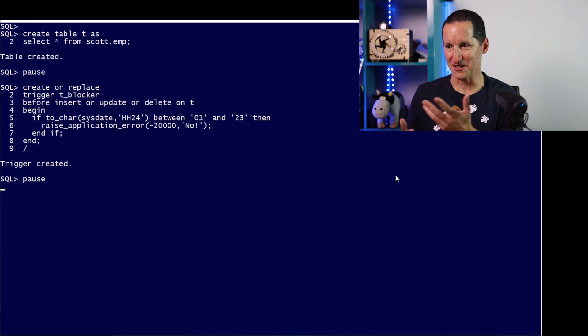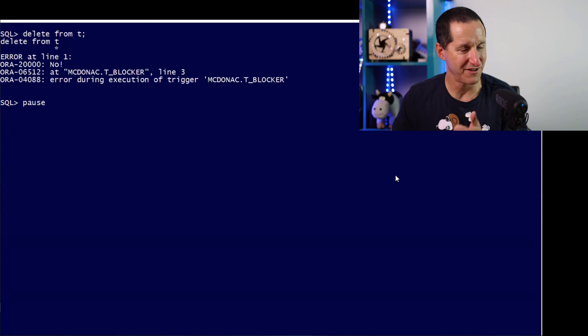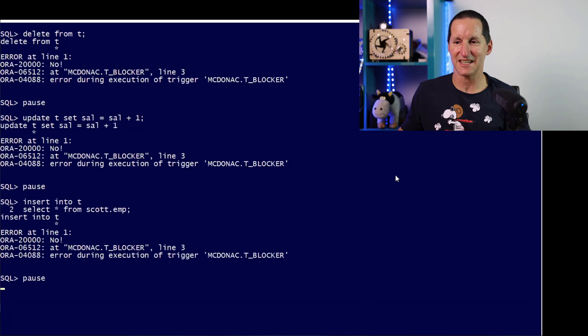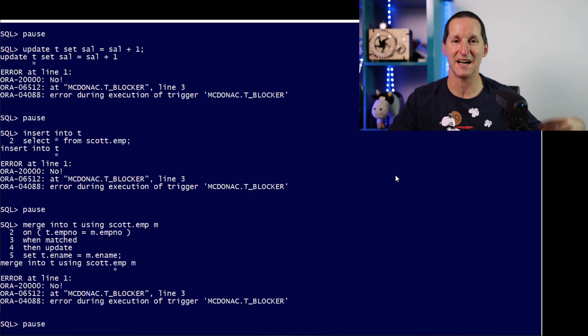Testing delete — not allowed to do it, fine. Testing update — not allowed to do it, fine. Testing insert — I'm good. But there's more to DML than just that. What about merge? Thankfully, merge will still fire insert, update, or delete triggers, so I'm covered there. What about parallel DML? Because that takes table-level locks, does it bypass the trigger? No, it doesn't — thankfully. What about direct mode insert? Thankfully, direct mode insert is converted to a conventional insert if triggers exist, and therefore we fire the trigger. So far, so good — everything's covered off.